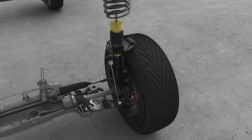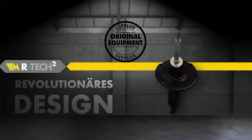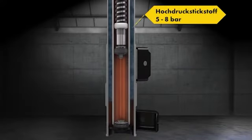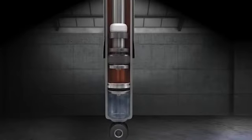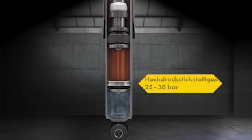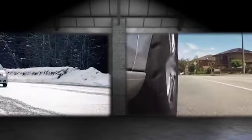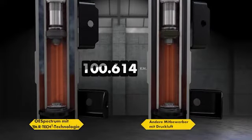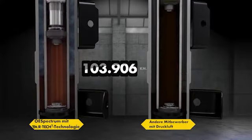Dank dieser revolutionären Bauart sind die neuesten Monroe OE Spectrum Stoßdämpfer mit patentierter MR-Tech2-Technologie auch für die Erstausrüstungsanwendung zugelassen. OE Spectrum Stoßdämpfer sind mit einem speziellen, unter Druck befindlichen Gas gefüllt — 5 bis 8 Bar bei Zweirohrdämpfern und 25 bis 30 Bar in Einrohrausführung. Dadurch wird das generelle Ansprechverhalten unter einer Vielzahl von Fahrbedingungen durch Verhindern der potenziell gefährlichen Ölschaumbildung gesichert. Durch den Einsatz einer speziellen Gasdruckfüllung anstelle von normaler Druckluft werden außerdem alle innenliegenden Bauteile effizienter vor Korrosion geschützt.